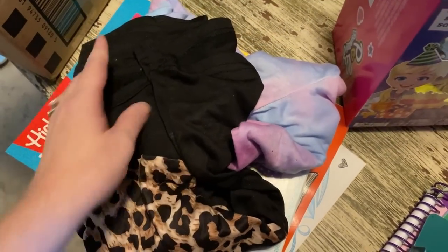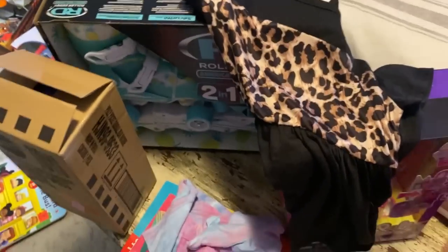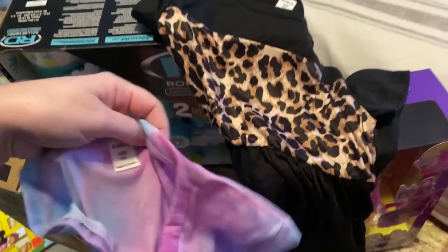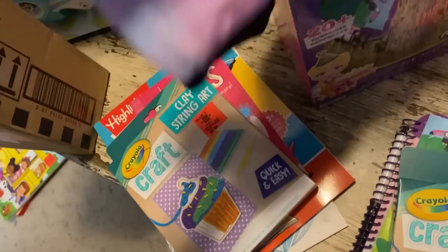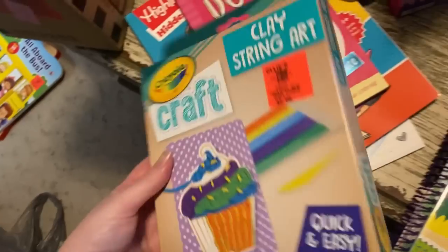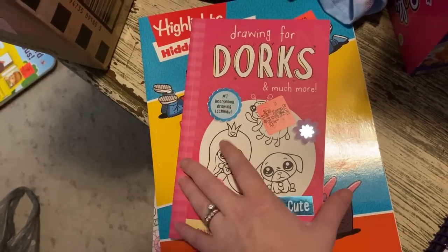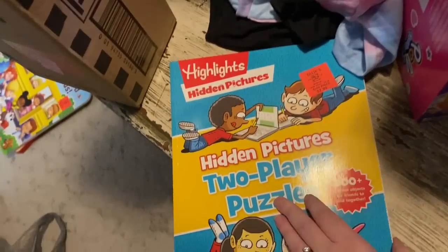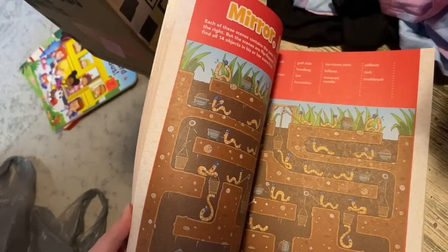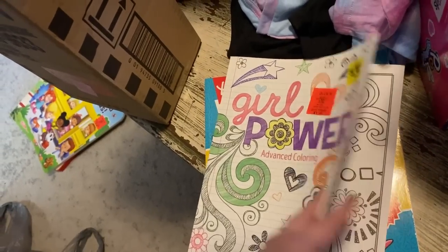For Reagan's something to wear, I got her two shirts — one with leopard print so she can match her mama, and a tie-dye one. I'm also going to get her a pair of shoes when Nathan and I go shopping tomorrow. For her something to read, I got a craft set, a drawing book since she is getting into drawing, a hidden picture and maze book, word searches since she loves doing those, and a coloring book — just something fun and girly.